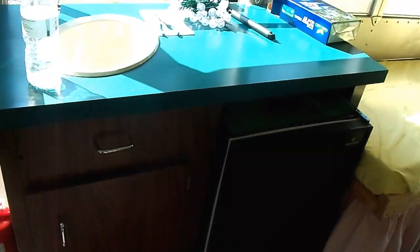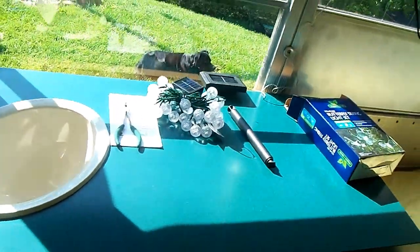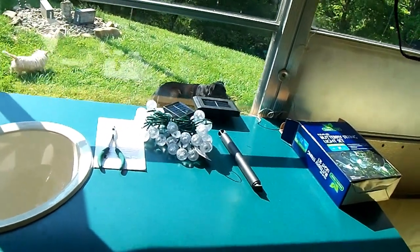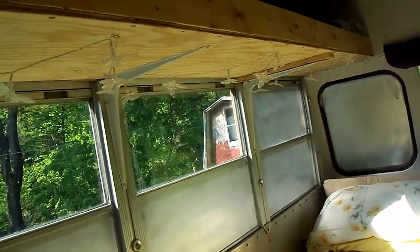I got my sink all done and my refrigerator. There's some solar lighting — I'm gonna check that out tonight and see how they work. I also mounted some up underneath my shelf.